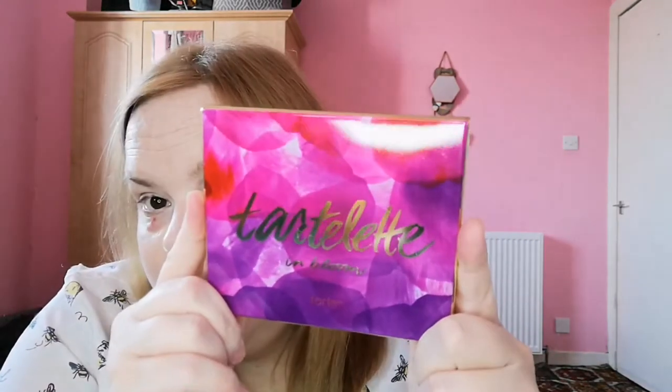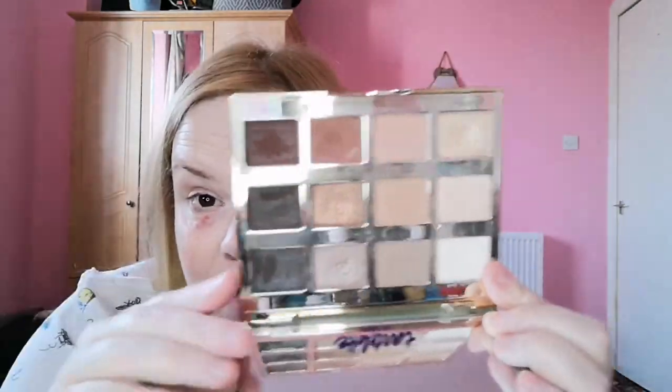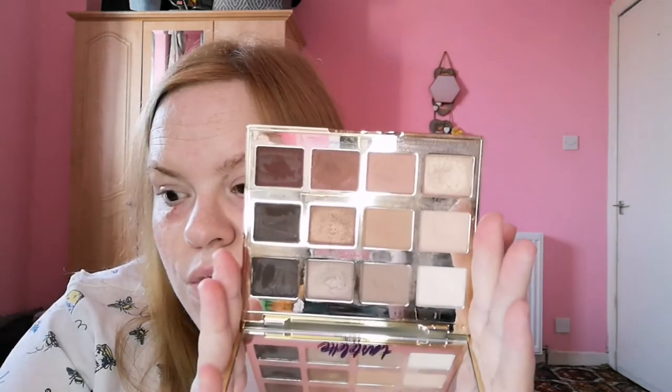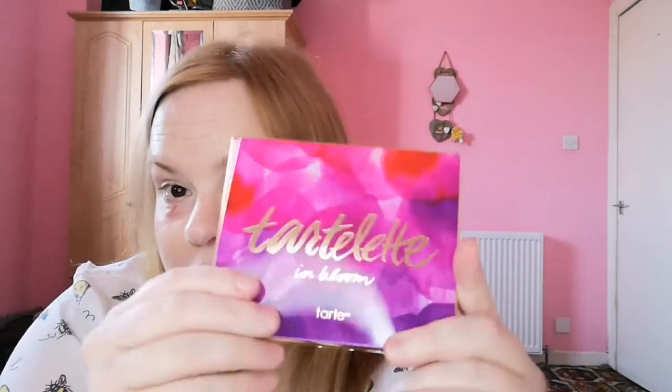There was a voucher included with that for 15% off, so I went and bought the Tartelette in Bloom palette. I don't love it as much — it still smells divine, but there aren't enough shimmers in it for my liking. I've used some shades as liner. It's a nice everyday palette — perfect for somebody who isn't into a lot of colour and just loves neutral tones.